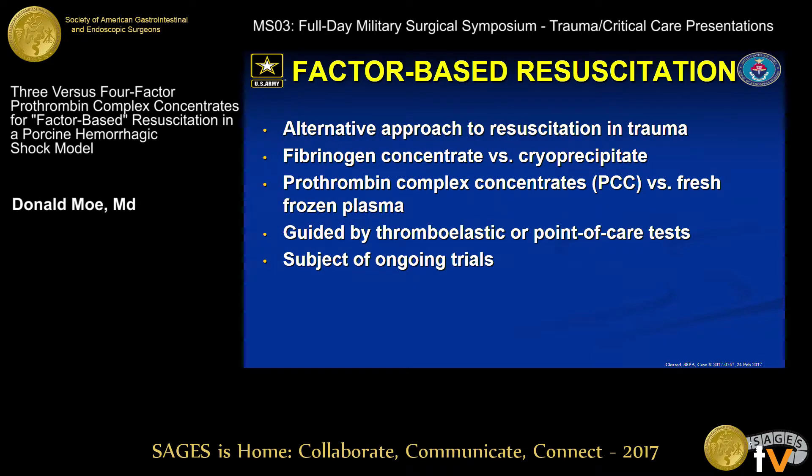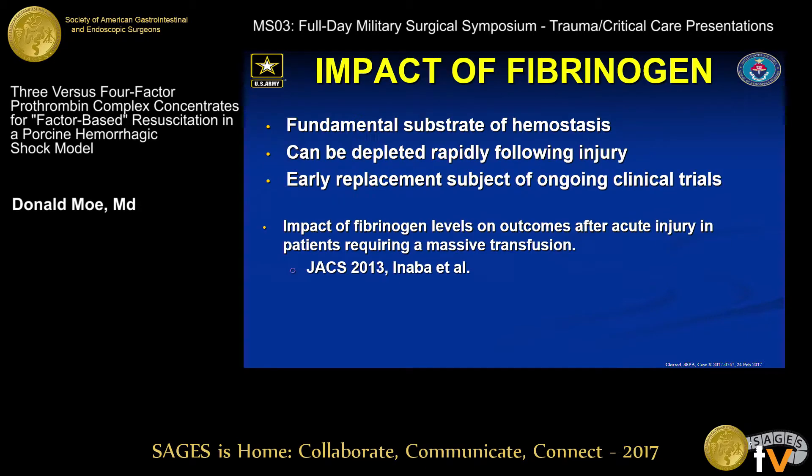The current approach requires whole blood or whole blood-equivalent transfusion, but an alternate approach has been proposed largely in Europe, where you utilize fibrinogen concentrate instead of cryoprecipitate, prothrombin complex concentrates instead of fresh frozen plasma. It's usually guided by thromboelastometry or point-of-care tests, and it's currently the subject of ongoing trials. The impact of fibrinogen has been pointed out in these studies, since it's the fundamental substrate of hemostasis, and it can be depleted rapidly following injury, with its early replacement also the subject of ongoing clinical trials in Europe.